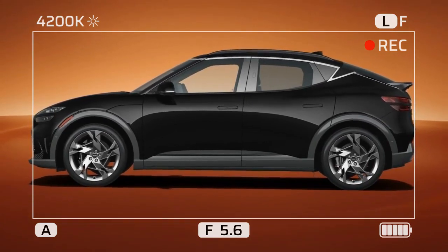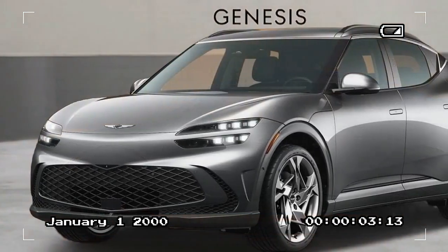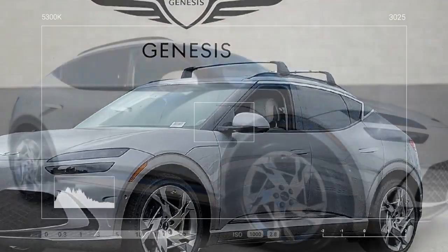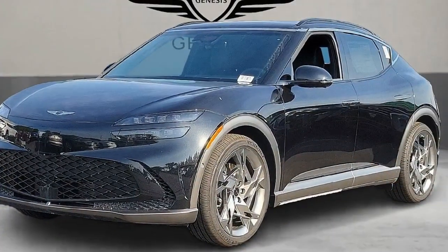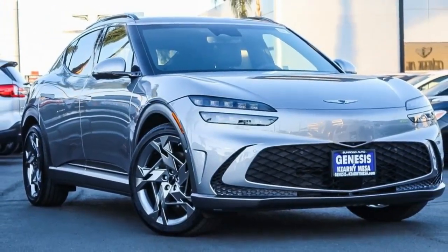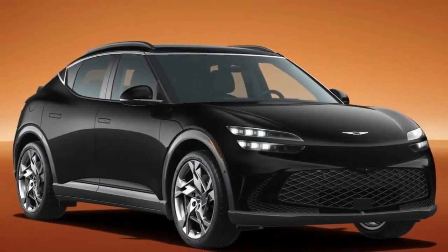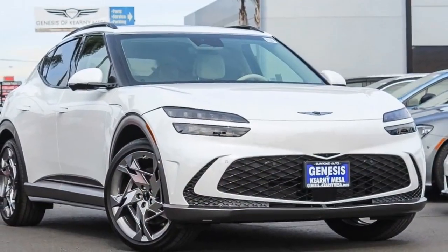2024 Genesis GV60 Performance: electrifying power meets luxurious comfort. The 2024 Genesis GV60 Performance is more than just a new EV — it's a statement piece, blending exhilarating performance with Genesis' renowned luxury interior. While it may not be the absolute quickest EV on the market, reviewers rave about its responsiveness and thrill factor. The highlight of the GV60 Performance is its electric powertrain, packing 483 horsepower and 516 lb-ft of torque, rocketing from 0 to 60 mph in a blistering 3.7 seconds thanks to a launch mode. Reviewers at Car and Driver even felt compelled to question the need for even more powerful EVs after experiencing the GV60 Performance.